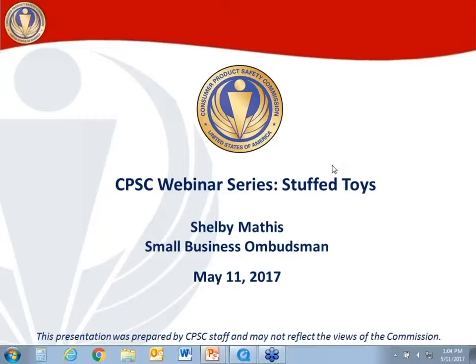Let's go ahead and get started. First off, a disclaimer: I am a CPSC staff member and the views expressed here are my own. They may not reflect the views of the Commission. My name is Shelby Mathis. For those of you that don't know me, I am the Small Business Ombudsman here at the Consumer Product Safety Commission.